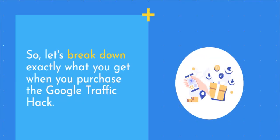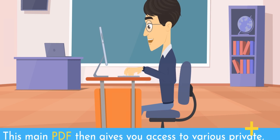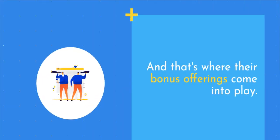So let's break down exactly what you get when you purchase the Google Traffic Hack. The front-end package includes the core PDF training guide that lays out their unique Google Maps traffic system in detail. This main PDF then gives you access to various private unlisted video trainings for more in-depth tutorials on setting everything up correctly. This innovative method utilizes multiple components like Google Maps, the Google Traffic API, Google Ads traffic, and even Google's AI capabilities, so you'll need some complementary training — and that's where their bonus offerings come into play.